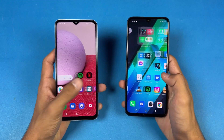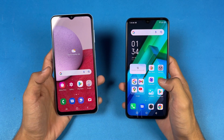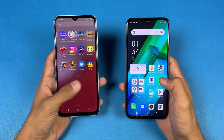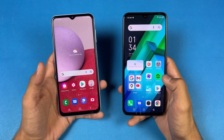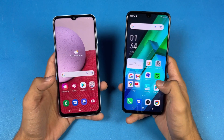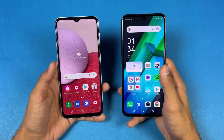Now let's talk about the displays. On the Samsung we have a 6.6-inch Full HD+ PLS LCD display with a 60Hz refresh rate. On the Infinix we have a 6.7-inch Full HD+ AMOLED display also with a 60Hz refresh rate. We also have a U-shaped notch on the Infinix versus a V-shaped notch on the Samsung.